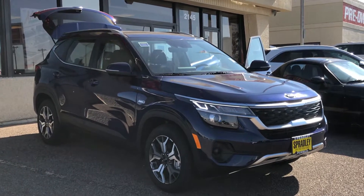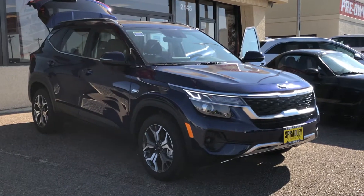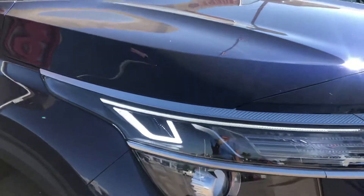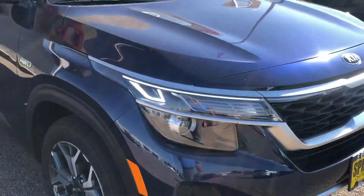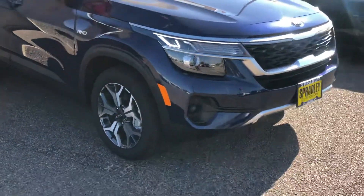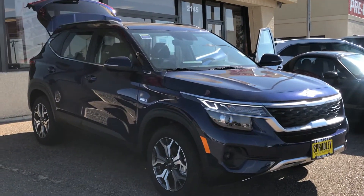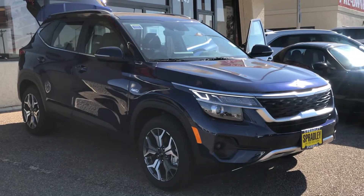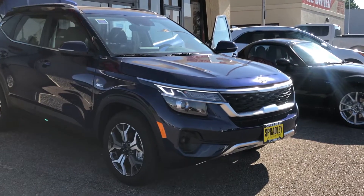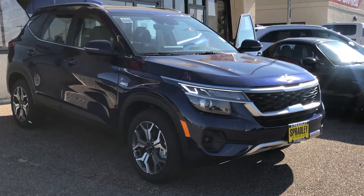Alright, that is the 2021 Kia Seltos EX. The daytime running lights actually just came on — kind of cool. I've been thinking about doing videos at dusk to better show off the lighting, because Kia's lights are actually pretty impressive. It's nice to catch them here in this lighting.